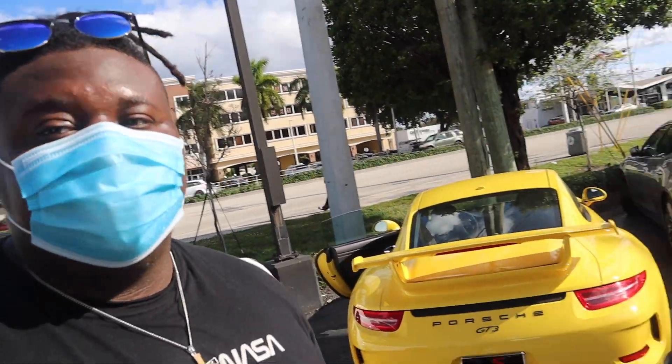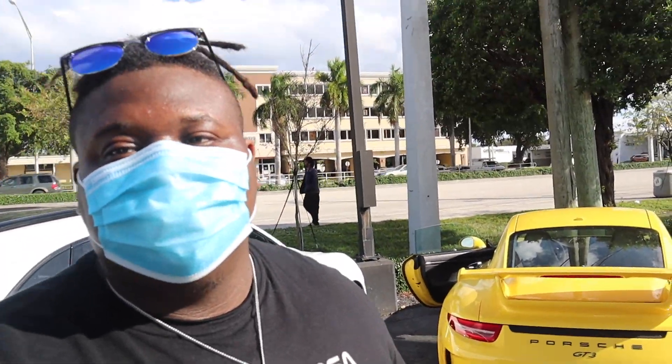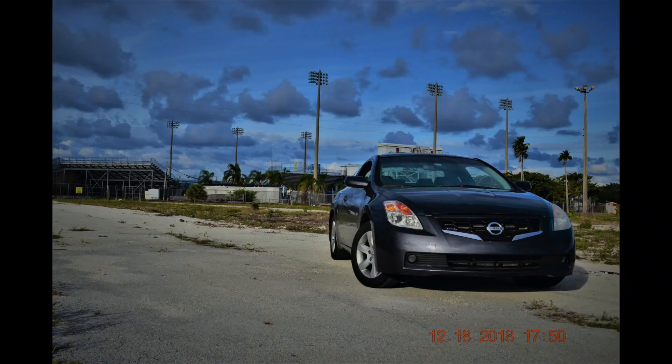Thank you guys again for tuning in — I always gotta catch you guys in the next one. I'm with BCP.